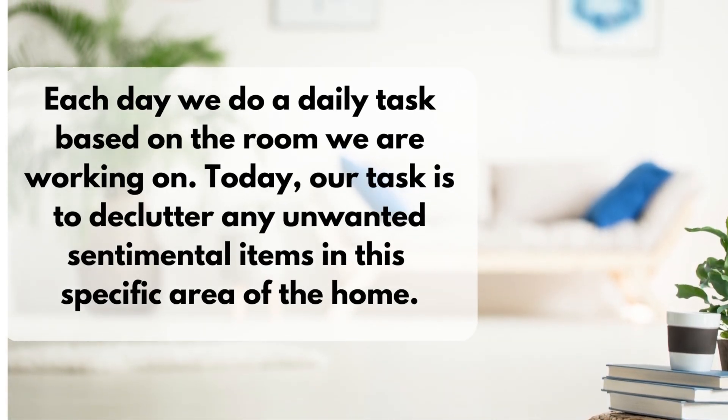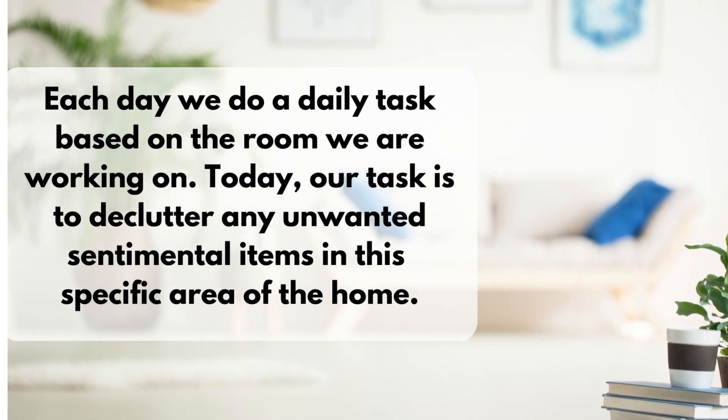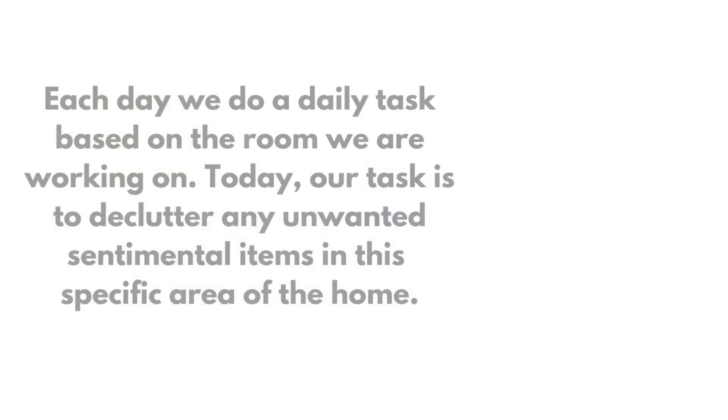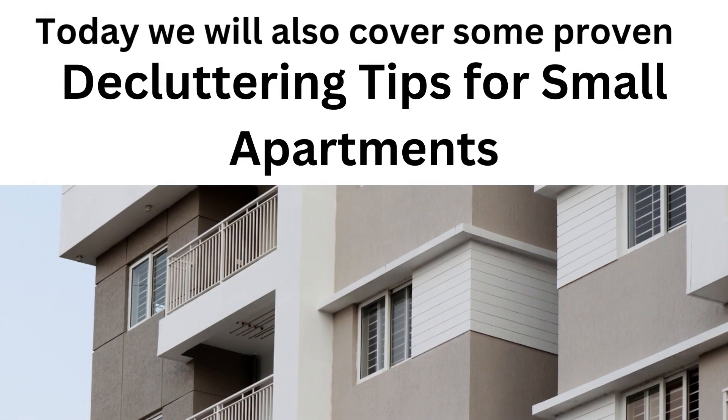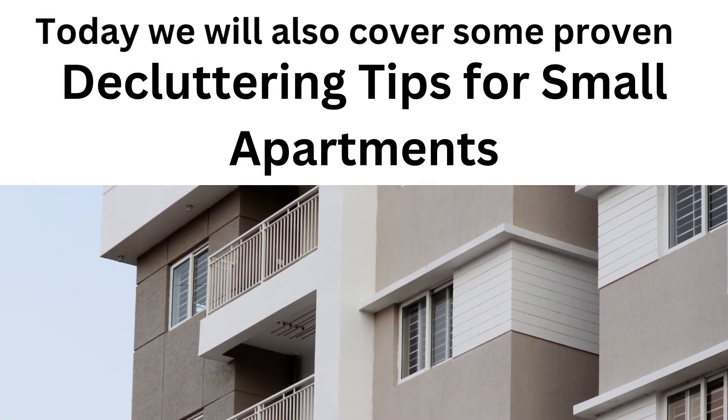Each day, we do a daily task based on the room we are working on. Today, our task is to declutter any unwanted sentimental items in this specific area of the home. Today, we will also cover some proven decluttering tips for small apartments.